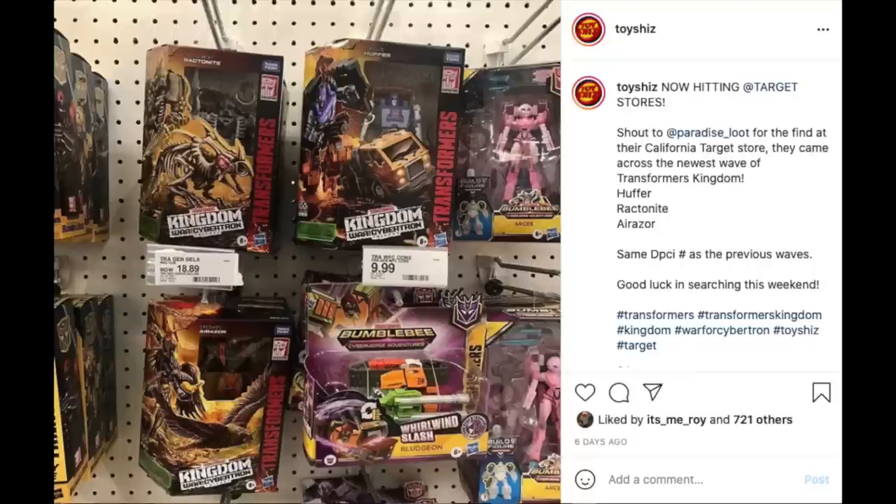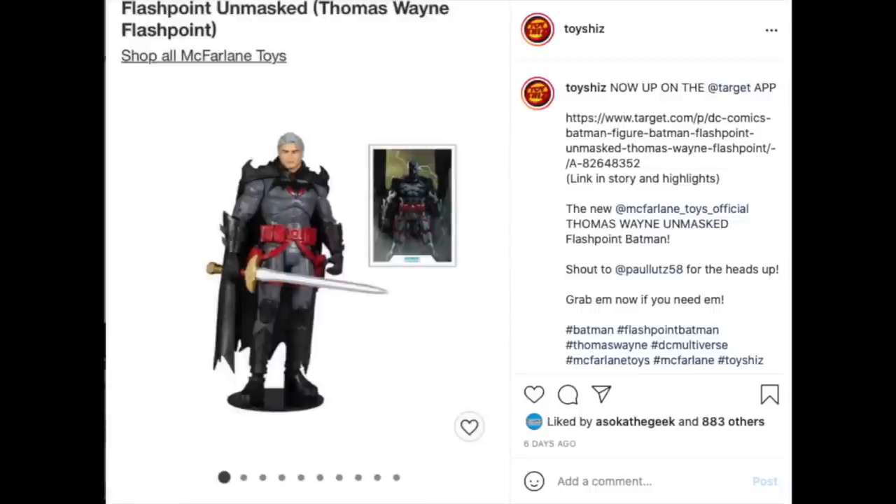Shout out to Paradise Loot — they went to their California Target store and came across the newest wave of Transformers Kingdom figures: Huffer, Ractonite, and Air Razor. I myself found Huffer, so that was pretty cool. All the other ones were gone unfortunately. I'm only after Ractonite; Beast Wars is not really my thing. It's the same DPCI as normal, so they'll be listed with all the other ones still warming shelves — just keep your eyes open.